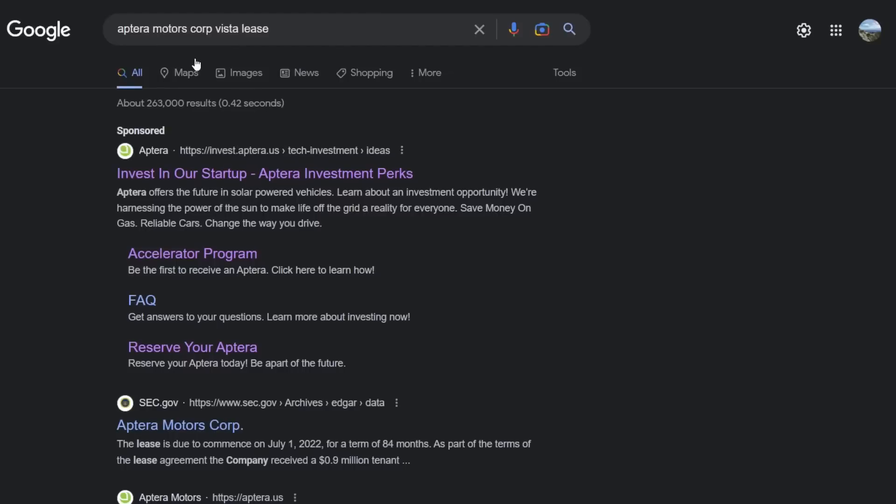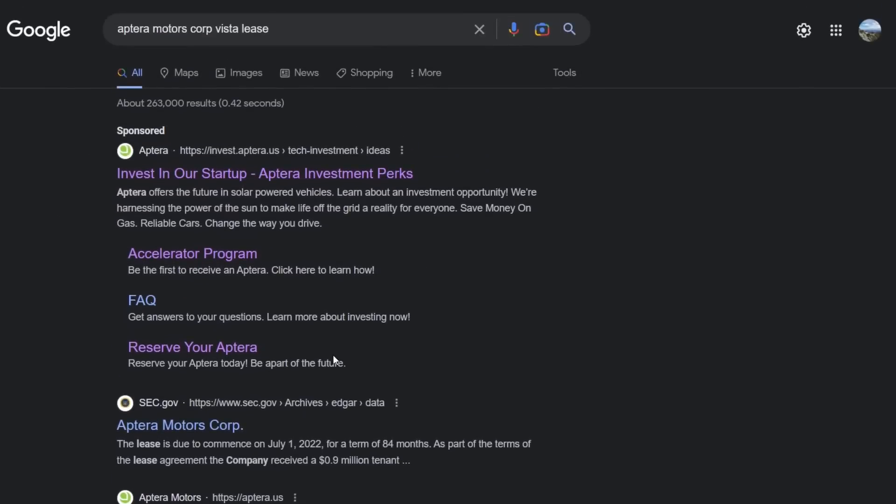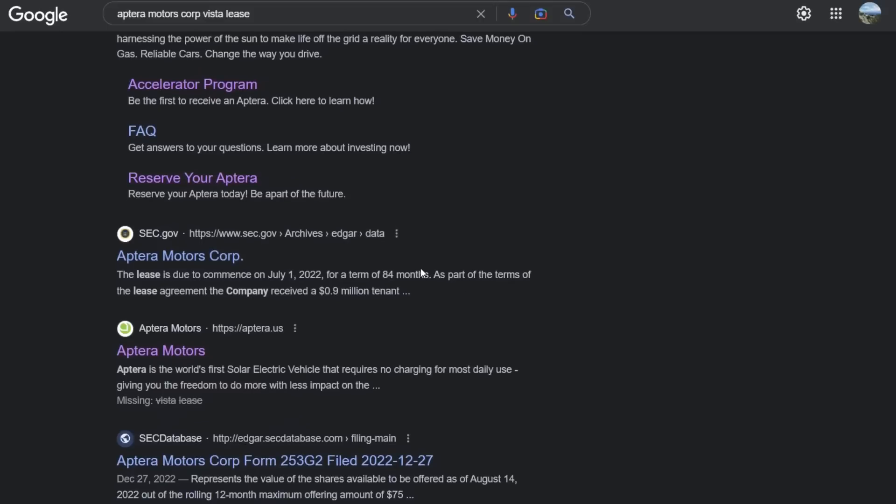If you go to Google and look up 'Aptera Motors Corporation Vista lease,' you get a sponsored result from Aptera and then an SEC filing. I looked at that and it shows a new lease that started on July 1st, 2022 for a term of seven years — a seven-year lease signed starting July 2022. That is probably the solar facility in Vista, but it does not give an address in the SEC filing.